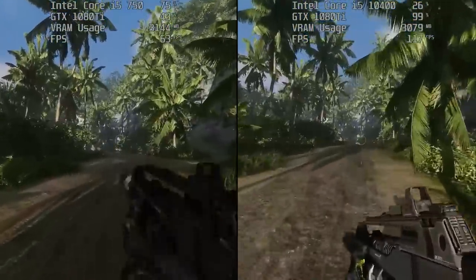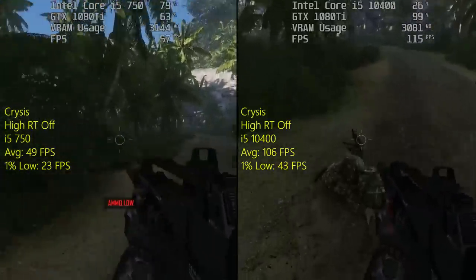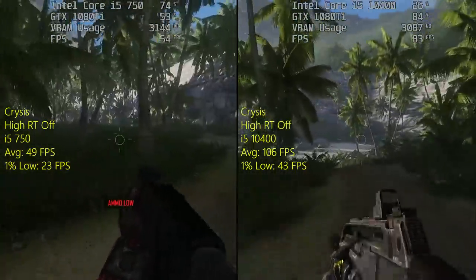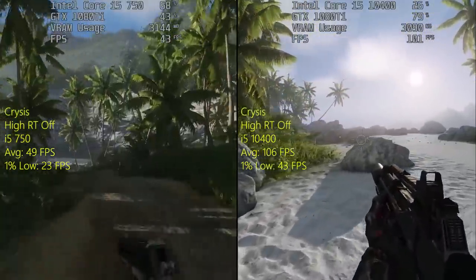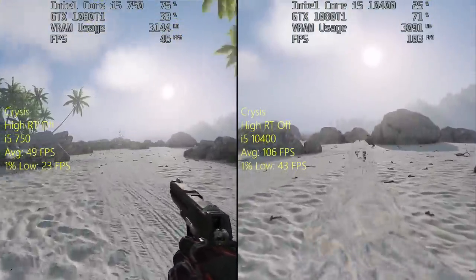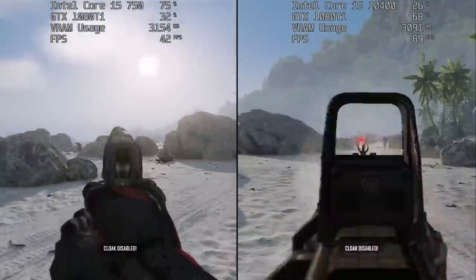Next up we have the remastered version of Crysis, and the game will run fine on both but there will certainly be more problems on the older i5 750 — in fact the frame rate was pretty much cut in half. It's a fantastic looking game that will certainly melt your PC figuratively, but I don't think it uses resources as well as it could. The average is still pretty respectable on both sides. If you had an i5 750 you probably wouldn't be pairing it with a 1080 Ti, but this is just to show the maximum potential of each processor.